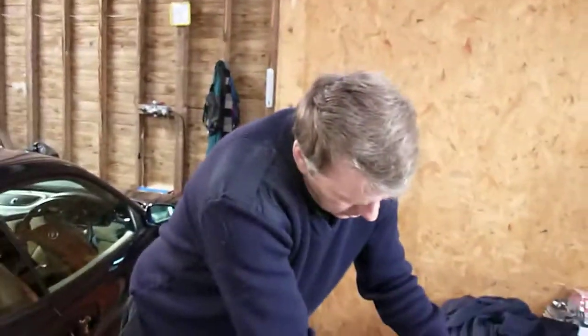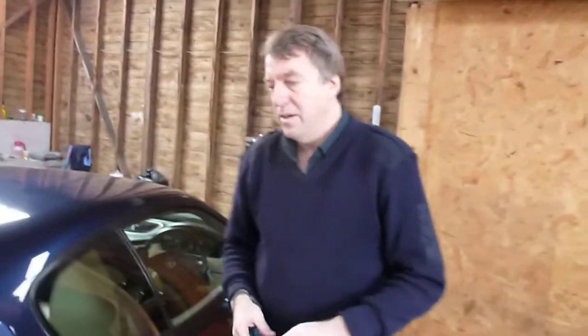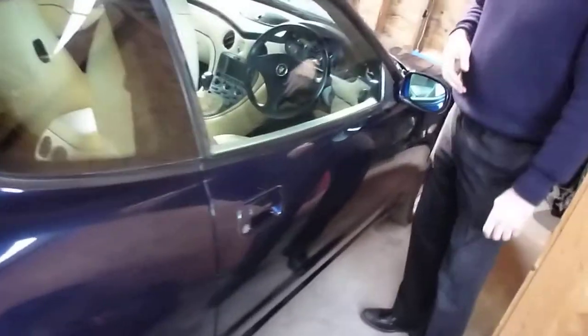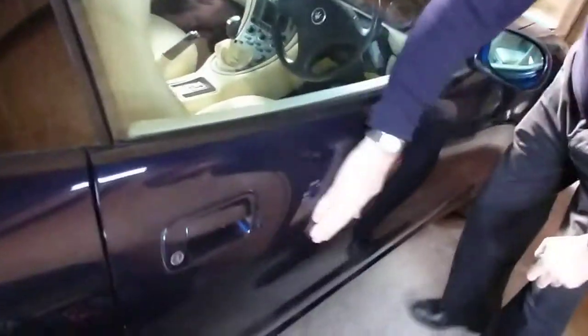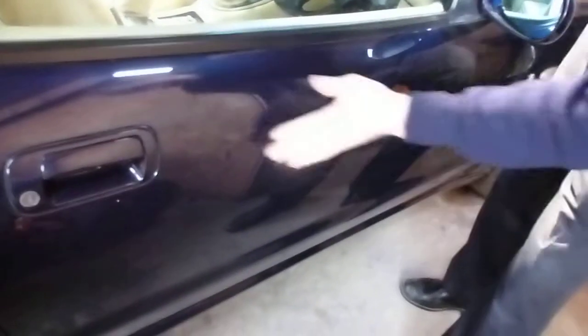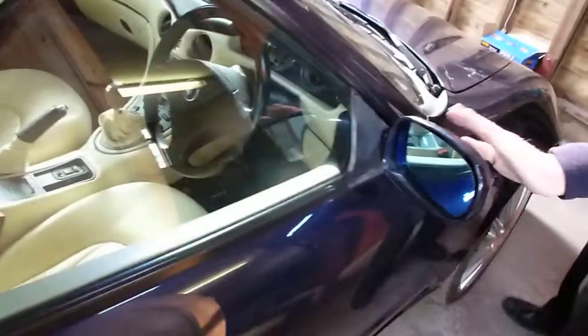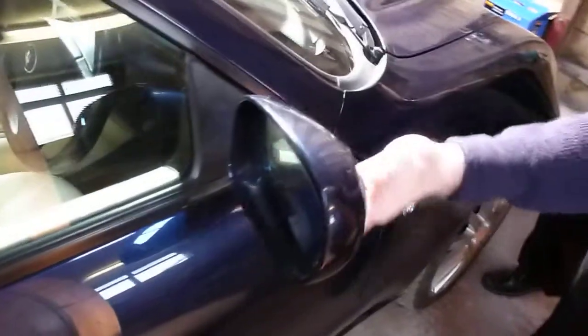I'll just grab the keys. If you'd just like to follow me around, we'll start at the driver's door. I'm going to look at the condition — I can't see any scratches, dints or dents. It looks good to me. Glass looks good. The mirror looks good condition, no signs of any scuffing. The front right wing looks very good condition, no signs of any damage, no chips, scratches or dents.